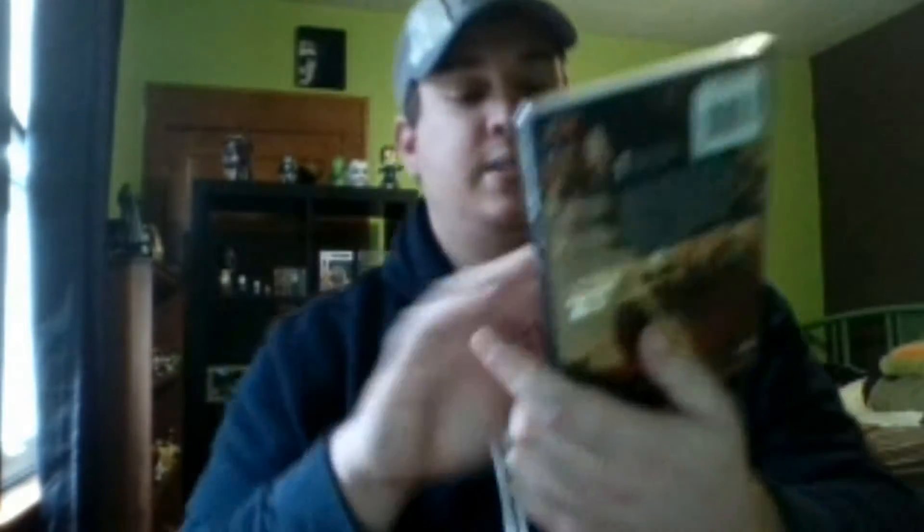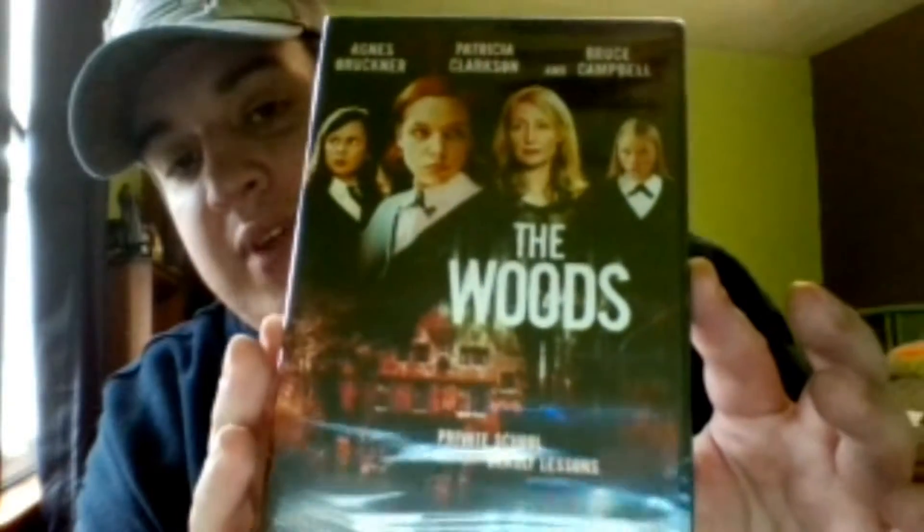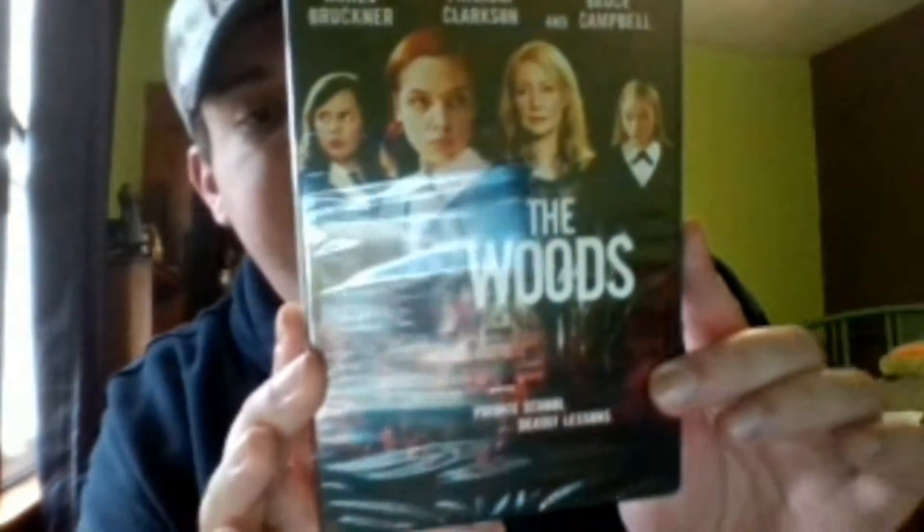So I opened it up and the first thing I see is 'In the Woods' — I think it's a movie I've heard of but never actually got around to seeing. Bruce Campbell is in it in some capacity; there's a picture of him on the back, which I tried to show you but it would just be too glary right now. That's always good.